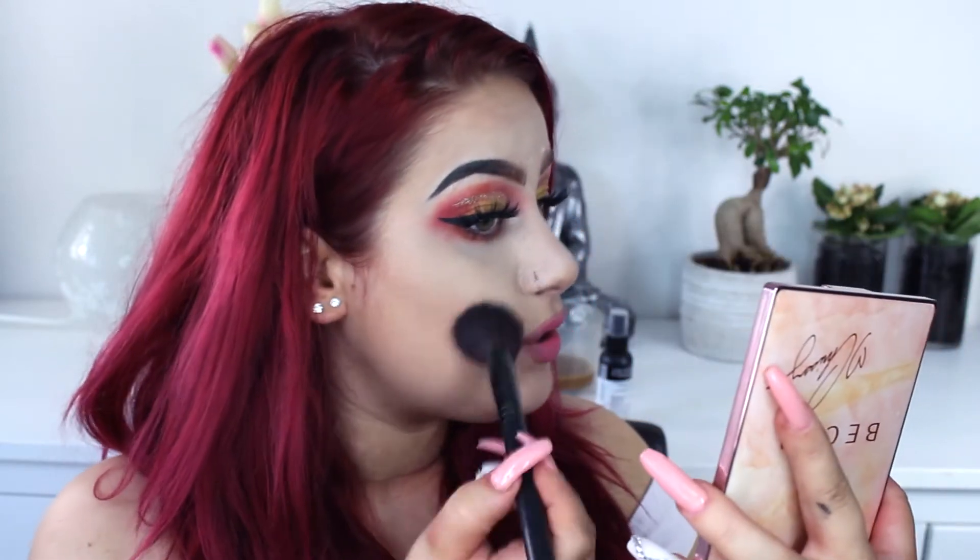I don't know if you can see because I don't have autofocus on my camera, but as you can see it's not that dark — it's a warm tone with just a hint of gold shimmer. I'm just taking a Maquillage blush brush and dipping into it because I don't know how pigmented it is.